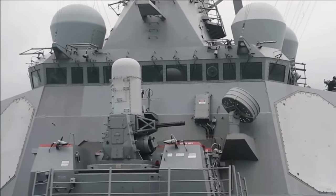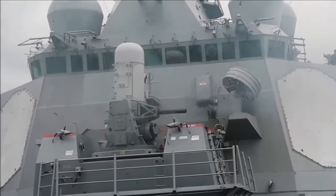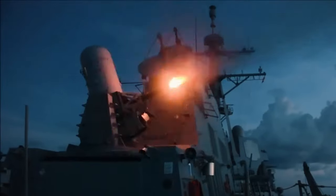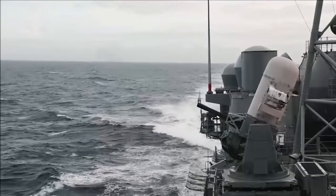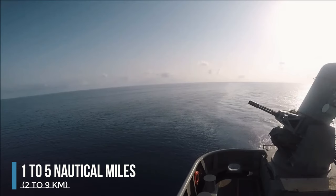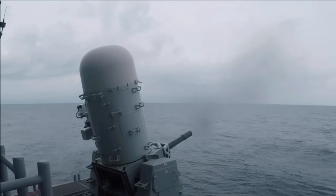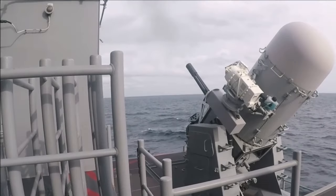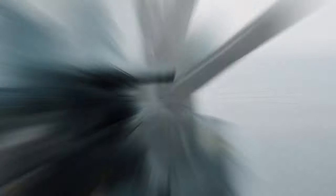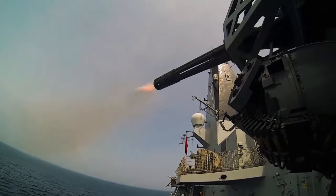Deployed on most US Navy surface combat ships, the Phalanx CIWS is the ship's final defense against anti-ship missiles, offering crucial protection in critical moments. Despite its limited effective range of usually 1 to 5 nautical miles compared to modern anti-ship missiles, the Phalanx CIWS is known for its speed and accuracy. Its ability to function with minimal ship input ensures uninterrupted operation even under combat damage.